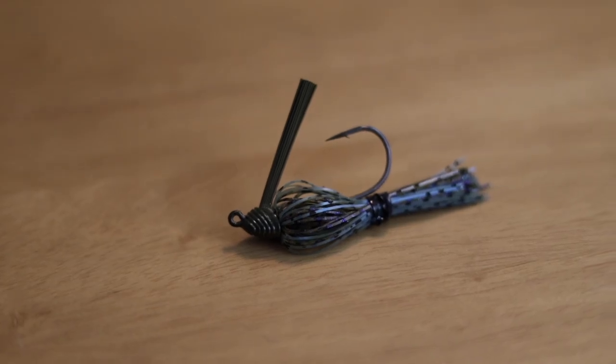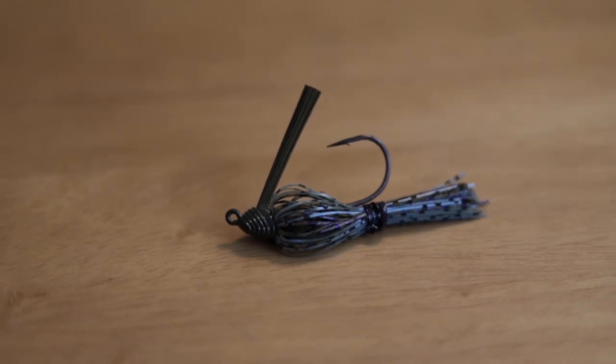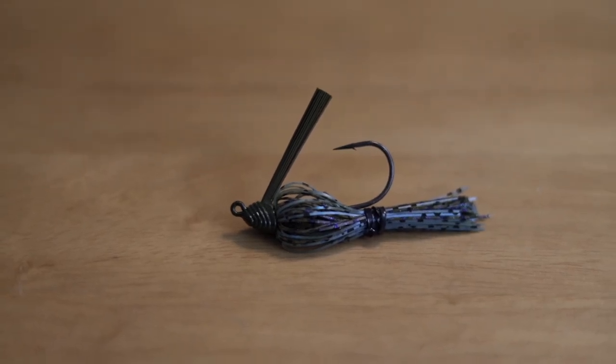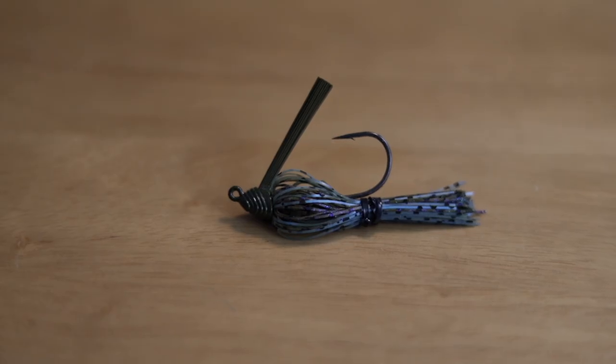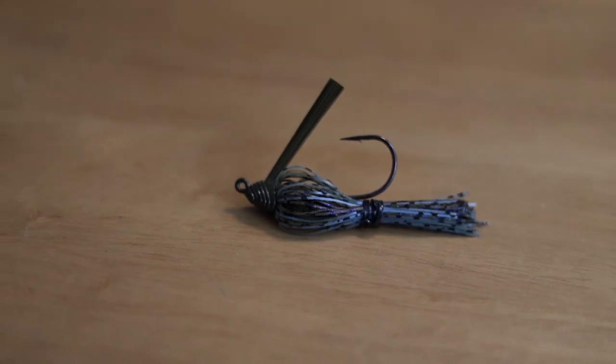Jumping into my number two bait — we're going to be specific again. That is going to be the Sixth Sense Hybrid Jig. I did a video on this thing recently and it has quickly become my new favorite jig. This thing is amazing in all types of cover. It comes in three-eighths, half, and three-quarter ounce sizes, which allows you to fish it anywhere. I can fish this as a swim jig down in Florida, use the three-eighths for lighter flipping in shallower water, the half ounce as a lighter football jig dragging offshore or a flipping jig, and the three-quarter as a football jig offshore or a grass flipping jig.